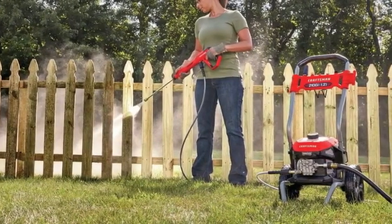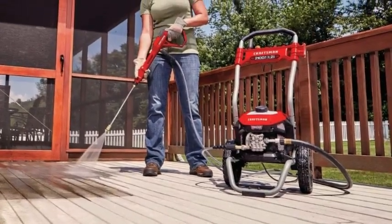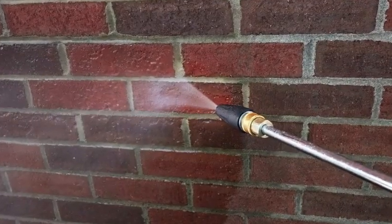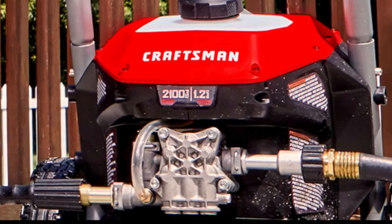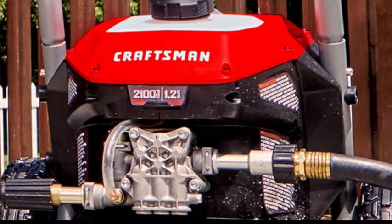The large, easy-access detergent tank on top of the machine is removable for easy cleaning when you're finished. Of all the nozzles we tried on this model, we had the best results with the Turbo Rotating Blast, which proved particularly adept at cleaning concrete. A final design detail we really like is its slide-on spray wand mount, which prevents the gun from being knocked off during transport — an annoying issue with lower-quality machines.